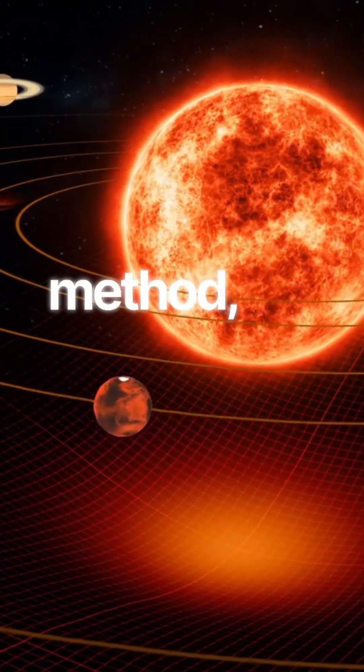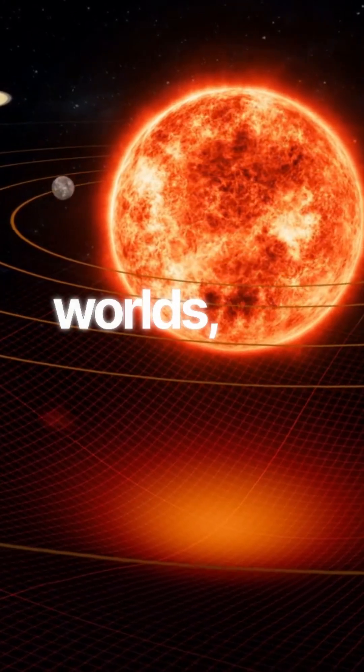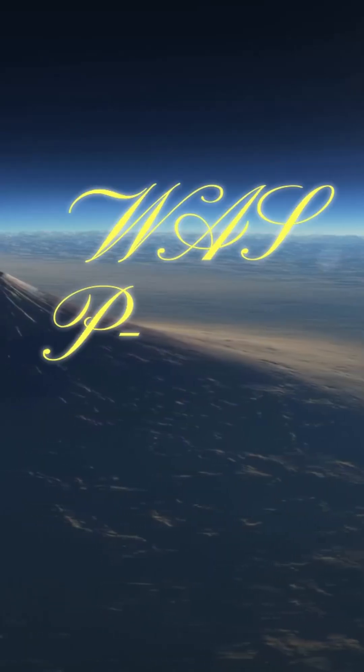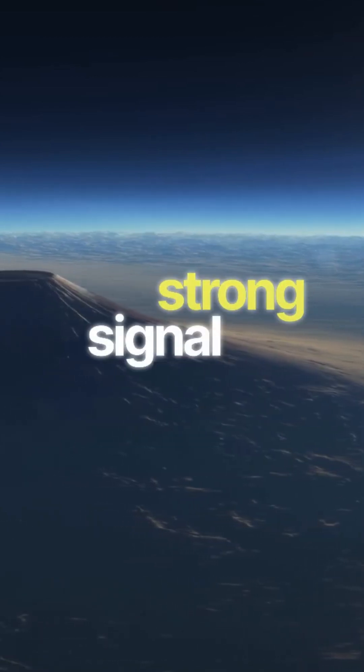With this new method, we can study the atmospheric behavior of distant worlds, just like we did with Jupiter. WASP-18b is a perfect test subject, giving us a strong signal to work with.